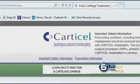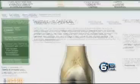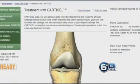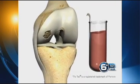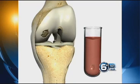Dr. Casey decided Ashley was a good candidate for a treatment called CartiCell. The breakthrough technique uses the patient's own cells to help grow new cartilage. First, the cells are extracted from the patient's knee area, then sent off to a lab in Boston where the cells are reproduced.